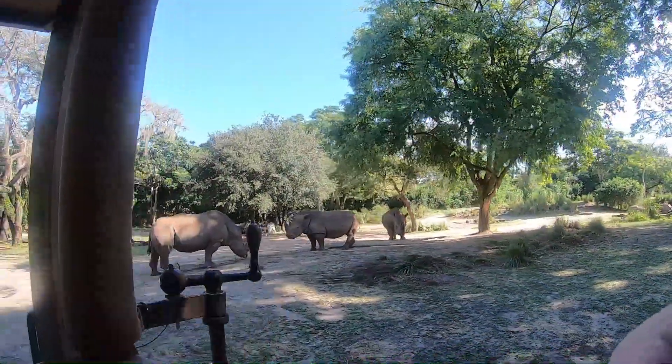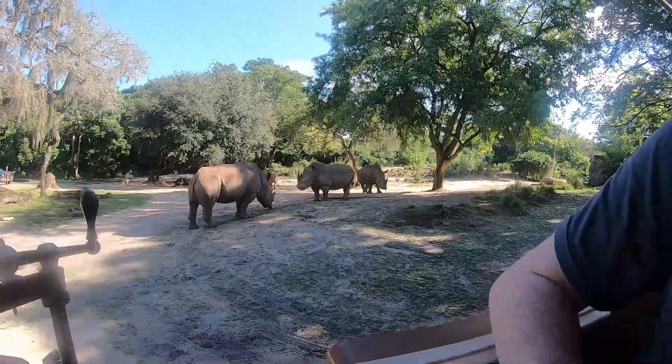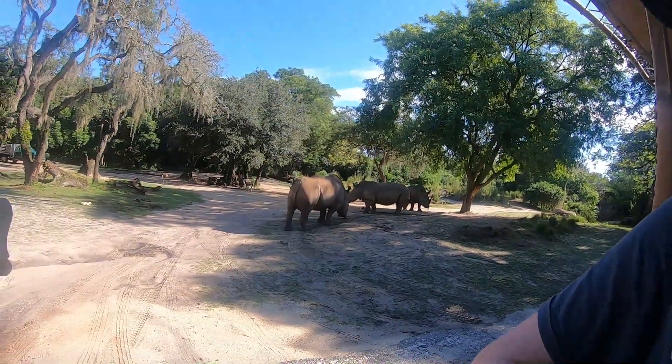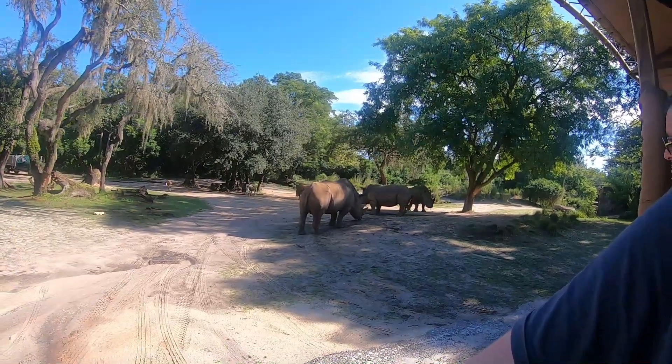It is hard to tell because they are very muddy, but the white rhinos are not actually white in color. They get their name from a mispronunciation of the Afrikaans word for wide, which means white.